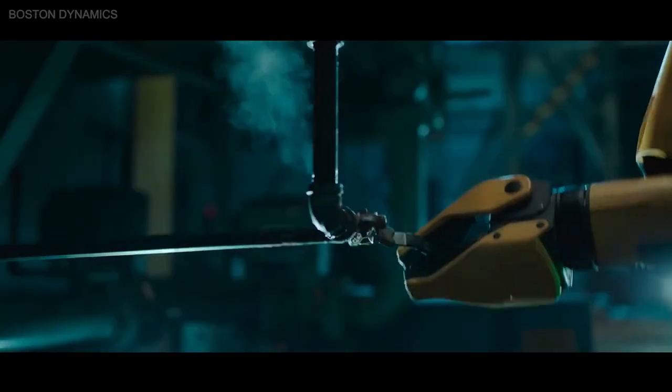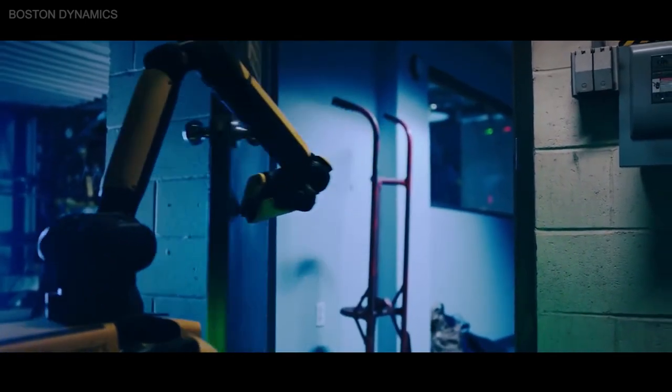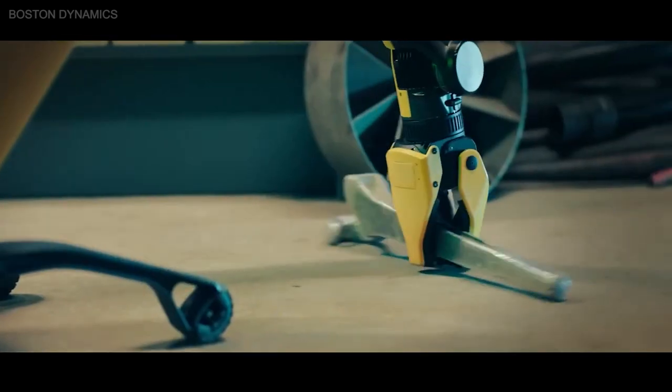There is also the robot arm, an optional add-on which enables Spot to grab, lift, and drag objects as well as open doors. This makes it ideal for handling manipulation tasks on difficult construction sites.